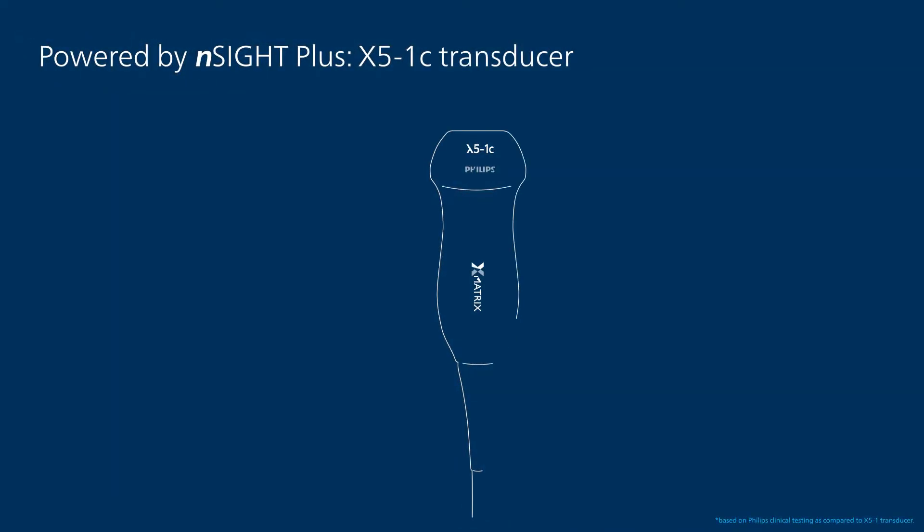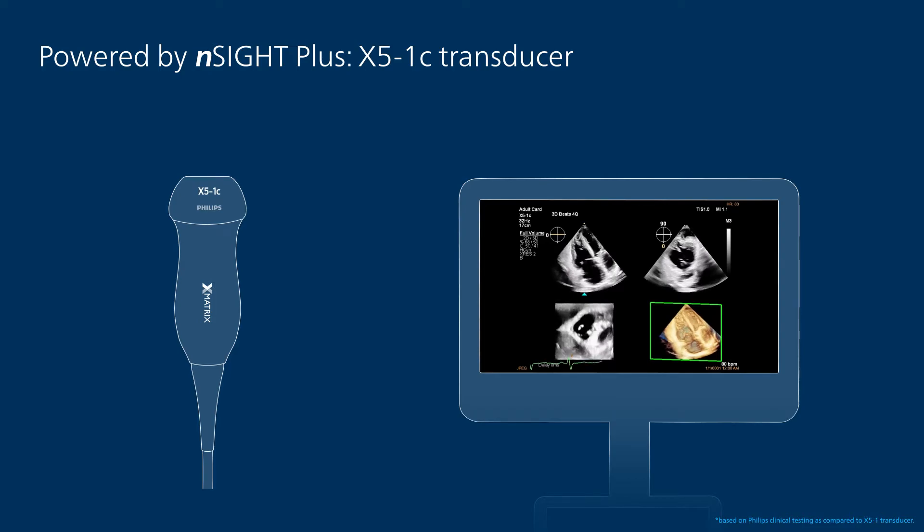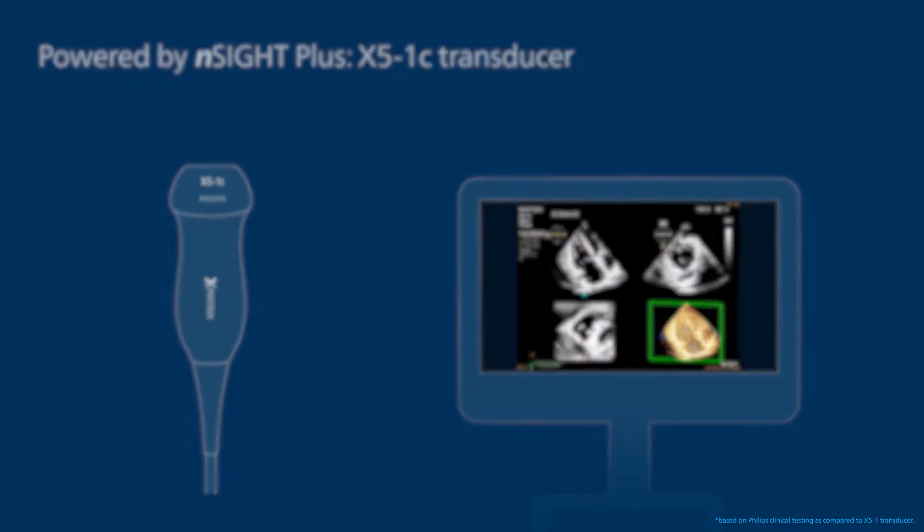Insight Plus architecture powers the X5-1C transducer, which provides our best in 2D and 3D transthoracic cardiac imaging on a wide variety of patients, delivering increased confidence in quantification results and improved imaging of difficult structures, such as the tricuspid valve and the LV apex.